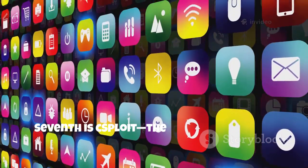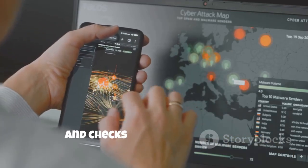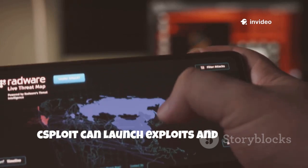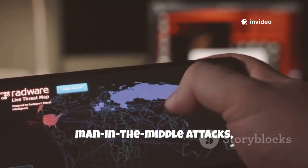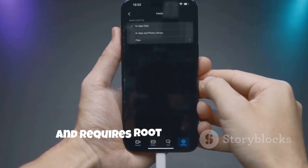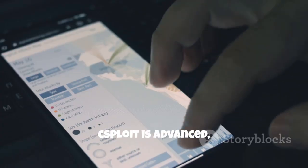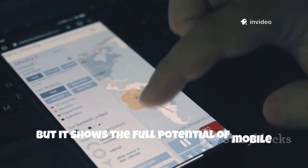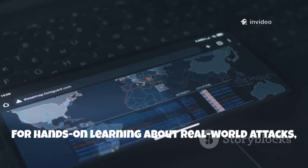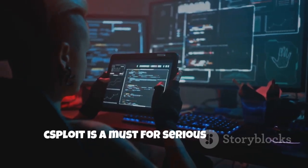Seventh is C-Sploit, the mobile answer to Metasploit. It maps networks, fingerprints devices, and checks for vulnerabilities. C-Sploit can launch exploits and perform man-in-the-middle attacks, all from your phone. It's open source, feature-rich, and requires root for full power. C-Sploit is advanced, but it shows the full potential of mobile penetration testing. For hands-on learning about real-world attacks, this app is invaluable. C-Sploit is a must for serious learners.